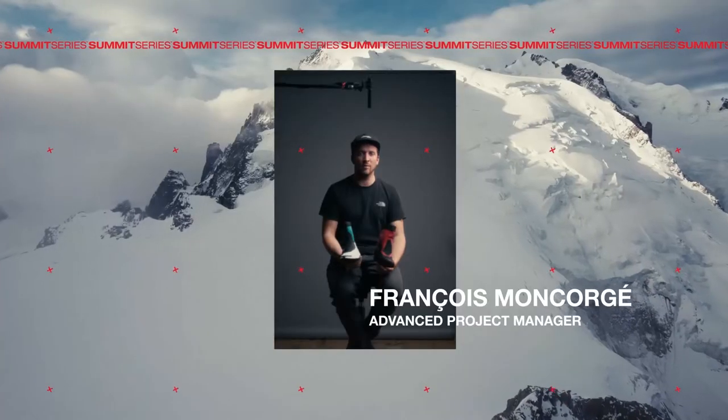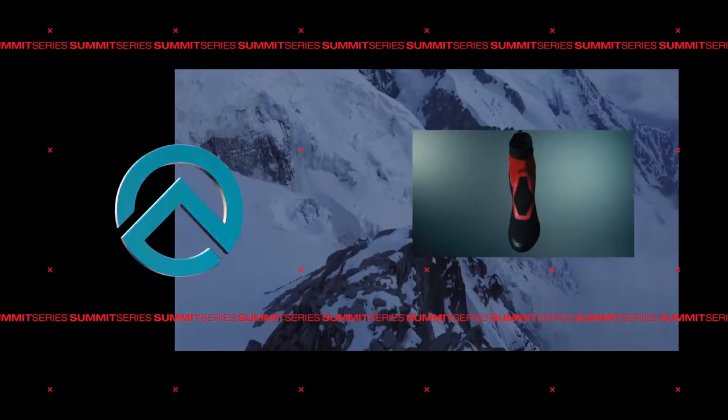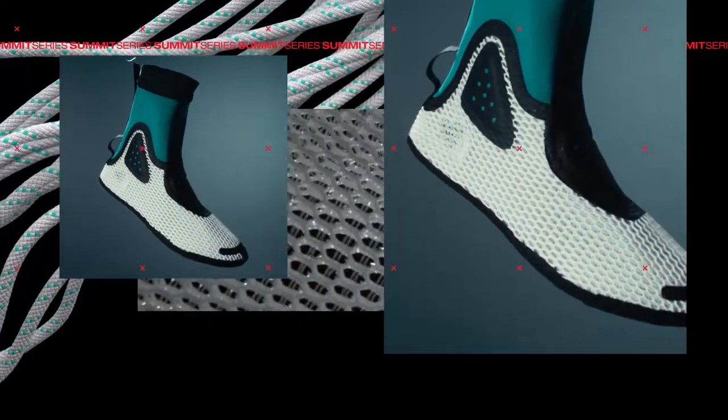This is the first time we'll offer a boot with two different liners. One will bring more insulation for colder temperatures, and one will be a spaced mesh for breathability and comfort.